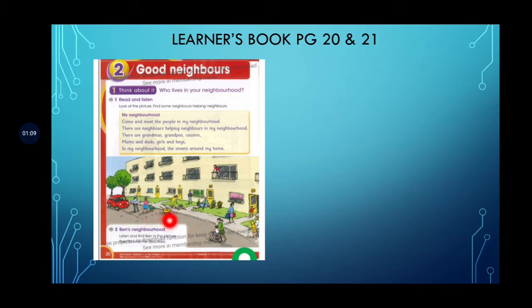Then you can see there is a nurse who is helping an old woman. There is a boy who is riding a bicycle. There is a man standing on the balcony. There is a woman who is cleaning the pavement, and this is Ben's aunt. So let's move on.